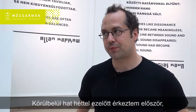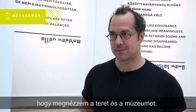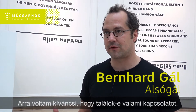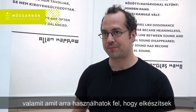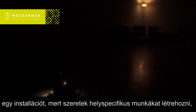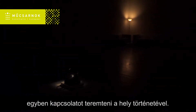I came here maybe four weeks ago the first time to look at the room and the museum, and I was curious to find out if I find some connection, something I can use to create an installation. Because I like to work site-specifically, to connect to the context of a place or the history of a place.